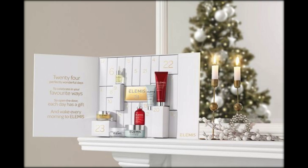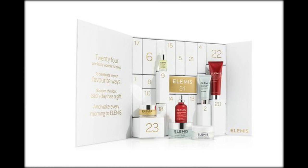This box has 24 doors, with an Aspa skincare miniature behind each one, like their Cult Classic Skin Rescue Balm. All the product sizes are 3 milliliters to 15 milliliters.